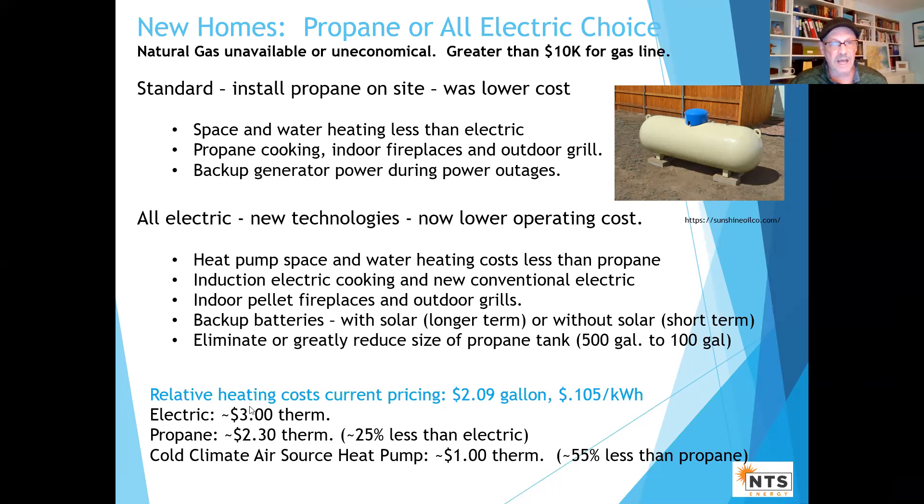This just shows how things have changed. Now electric resistance costs about $3 a therm, all-electric propane about $2.30, and cold climate air source heat pumps come in at about $1 a therm — quite a bit less than propane.